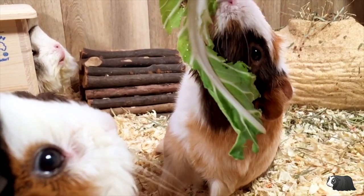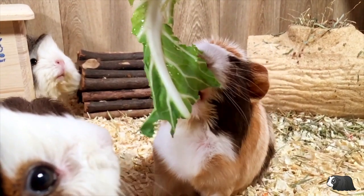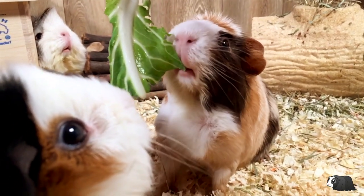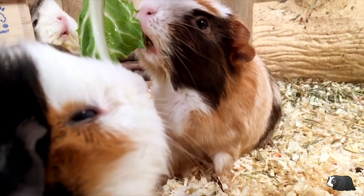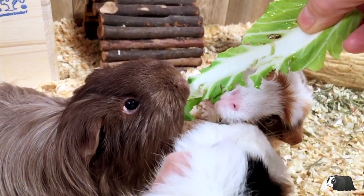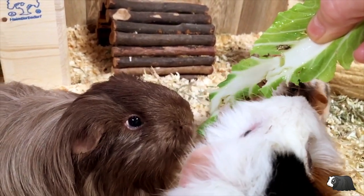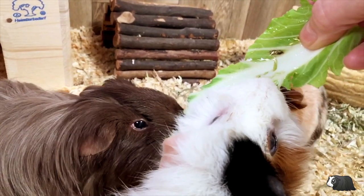Cauliflower has about 48 milligrams of vitamin C per 100 grams, which is a good amount, but broccoli has twice as much of this nutrient. We need to make sure guinea pigs get vitamin C in the food they eat each day, as their bodies can't make this vitamin and a deficiency can cause scurvy. Although cauliflower has half as much vitamin C as broccoli, it does have more than oranges and dandelion leaves.